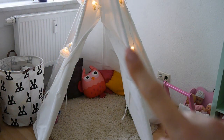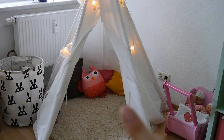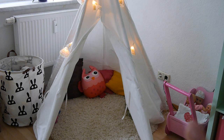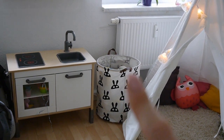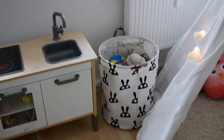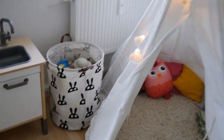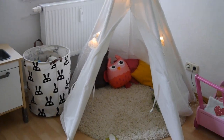Hier haben wir das nächste Prachtexemplar: ihr Tipi, was sie letztes Jahr zum Geburtstag bekommen hat. Ein paar Kissen drin, so einen Teppich von Roller gekauft und eine Lichterkette einfach. Daneben ihren Puppen-Lauflernwagen, der auch schon sehr gelitten hat, den wir aber für unser zweites Mädchen gut und gerne nochmal nehmen können. Und ein Wäschekorb mit Miffy drauf – da befinden sich Kuscheltiere drin. Wer nicht weiß wohin mit den ganzen Kuscheltieren, ich habe da die perfekte Lösung. Das Tipi-Zelt kann ich euch verlinken.